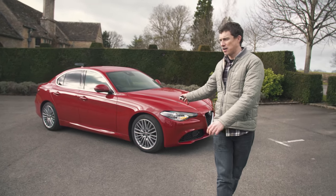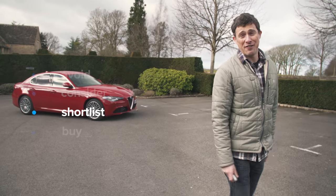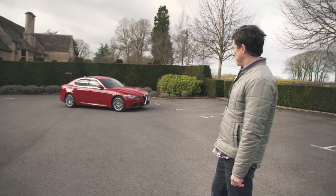My verdict: you should shortlist the Alfa Giulia. It's a fabulous alternative to the German mainstream. If you don't mind, I'm just going to stay here for a bit longer and admire it.